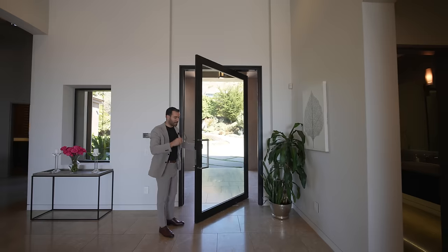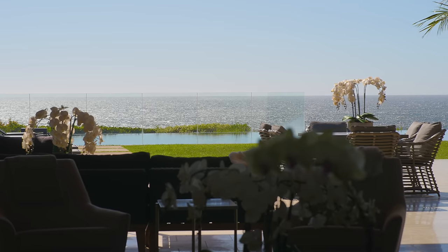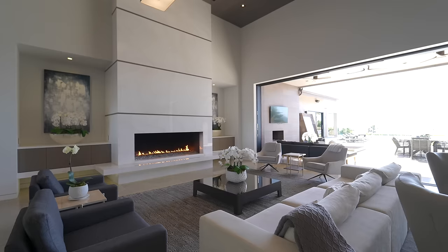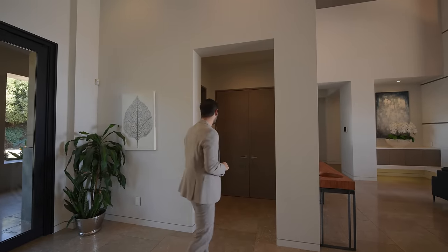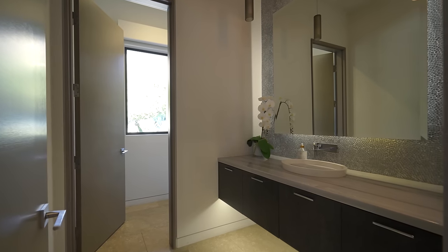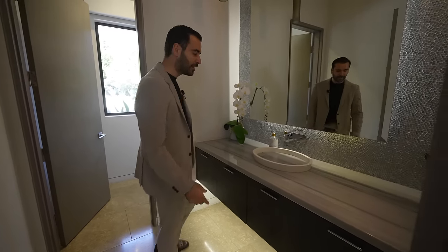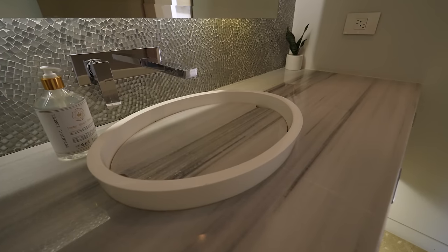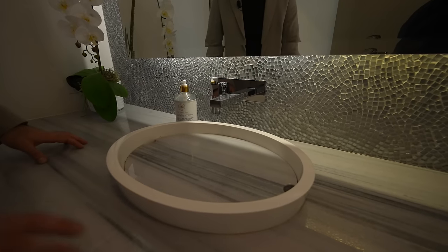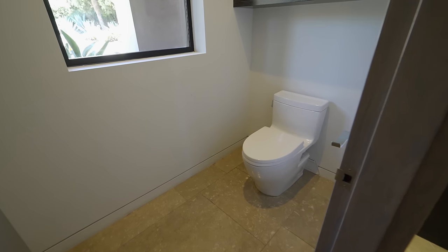Alright everyone, here we are at the entry. As soon as you walk into this property, the first thing you see is the incredible views of the Pacific Ocean. We have the grand living room in front of us with sliding glass doors opening up to the patio. But first, I wanna take everybody to the powder room off of the entry. Beautiful natural stone floors, floating vanity with LED lighting, marble countertops, and this recessed sink design where the cover plate is made from the same marble — looks super cool. Nice textured back wall, and we have the water closet around the corner.